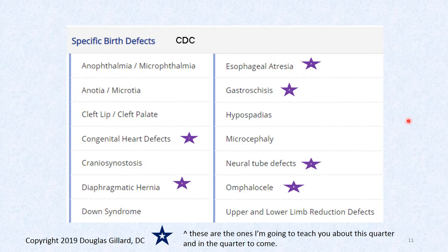There are lots of stars in this slide. These are the birth defects we'll talk about: congenital heart disease in fifth quarter, diaphragmatic hernia this quarter, esophageal atresia, gastroschisis this quarter, neural tube defects this quarter, and omphalocele this quarter.